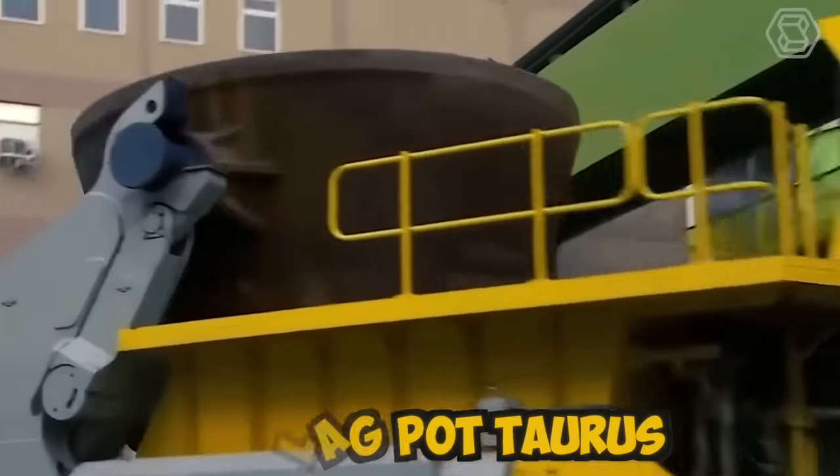The Sintrac Forestry and Road Construction Day is an annual event that brings together industry professionals, enthusiasts, and experts in the field of forestry and road construction. Now you can see the Sintrac Zephyr, an exceptional and versatile machine designed to meet the demands of various applications. Another significant advantage of the Sintrac Zephyr is its adaptability to various terrain conditions — whether operating in flat fields, hilly landscapes, or rough terrains, the machine's superior traction and stability enable it to perform effectively.